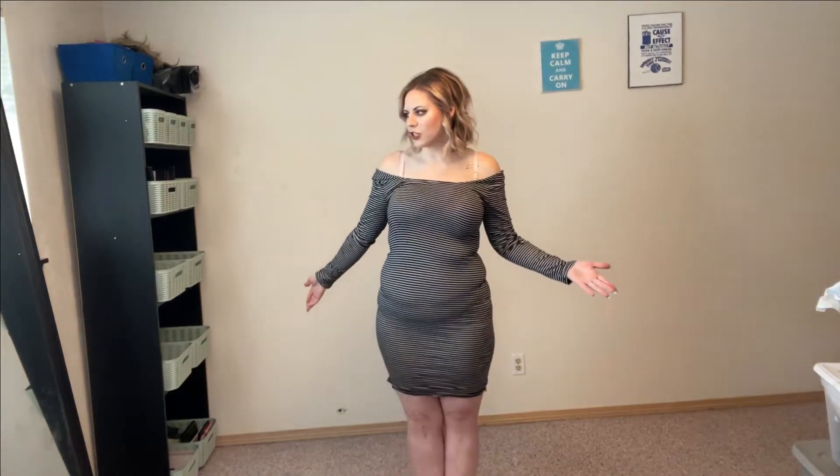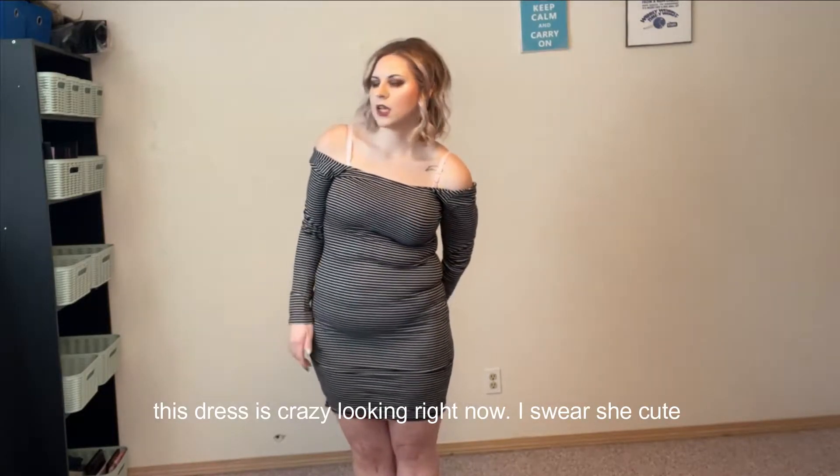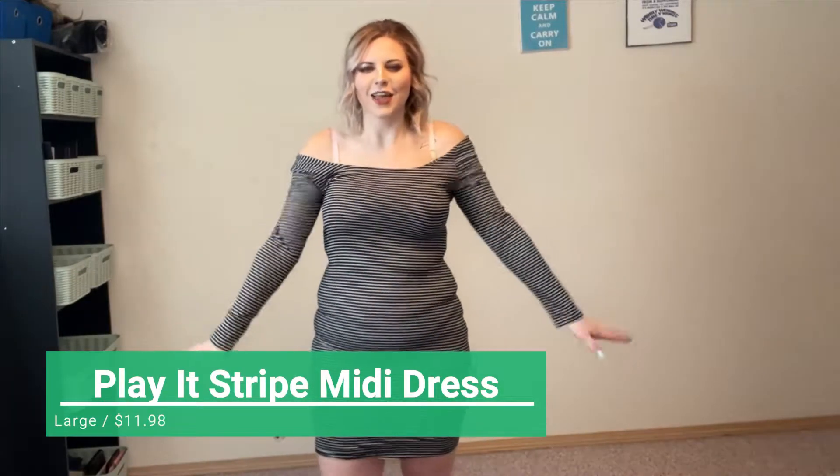Fashion Nova larges are an 11-13. I am wearing a large with Fashion Nova. I'm not wearing any shapewear, so you can see a little panty line. If you're interested in me wearing shapewear, leave a comment down below. I will have everything linked down below — they are not affiliate links, just me being lovely and giving you a straight shot to the outfits. I'm very excited for Fashion Nova. I love them as plus size, so I'm really excited to see them as a straight size.